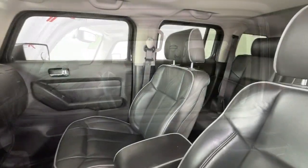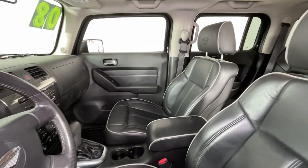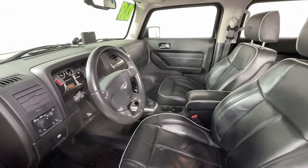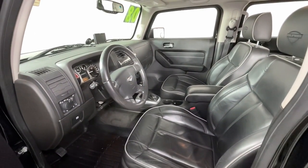A formidable off-road machine, it also doubles as a reasonable daily driver, offering a smooth, stable ride, upgraded interior comfort, and straightforward controls.